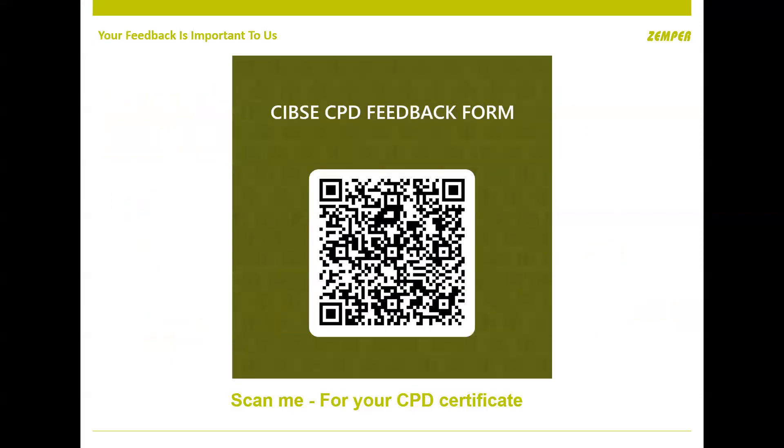I've finished the presentation, so I'm open to any questions. If you could complete the feedback form — there's a link in the chat — that would be fantastic and we can issue your CPD certificate.